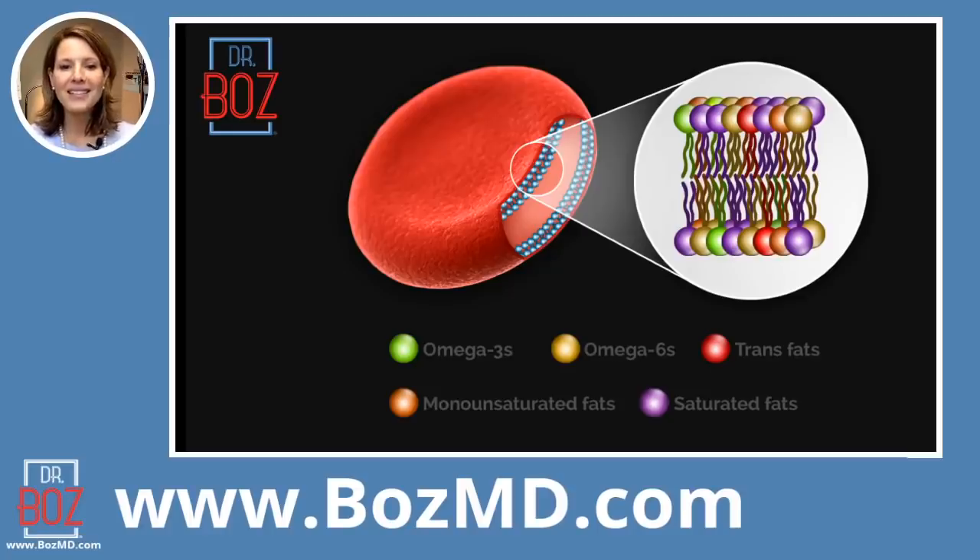I like to think of the polyunsaturated fats as an antifreeze — they really keep the membrane of your cells very fluid. We're going to compare them to monounsaturated fats, which are liquid at room temperature but would turn solid if you put them in the refrigerator. Examples of monounsaturated fats would be olive oil, coconut oil, and avocado oil.